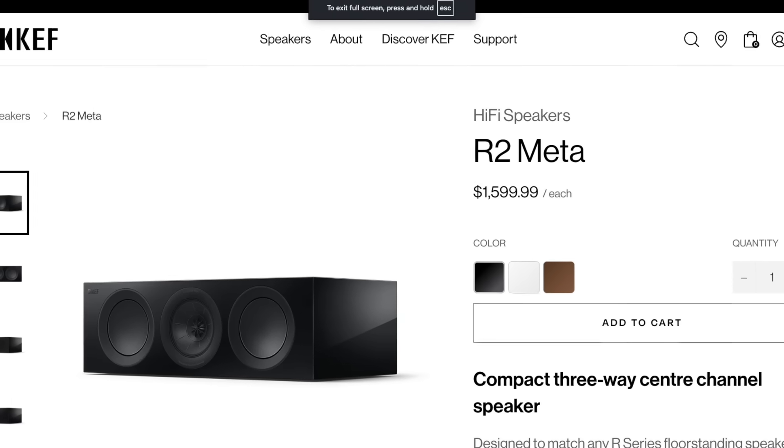With this particular KEF Q6 Meta speaker, I would say that it is targeted more for the entry to mid-entry level home theater enthusiast. This one doesn't have all of the capabilities that the R2 Meta center channel speaker has, and especially not the center channel capability of the Reference 2 Meta, because that's a higher line. Those speakers are much more money. These retail for about $850 each, giving you a good beginner to medium experience type setup.